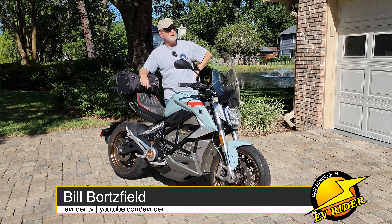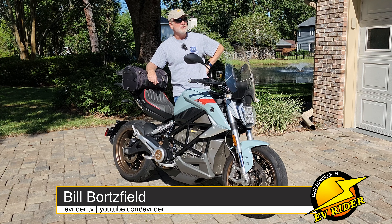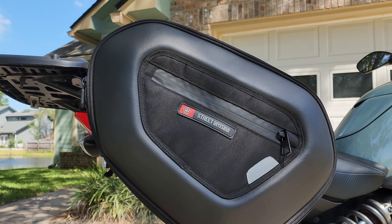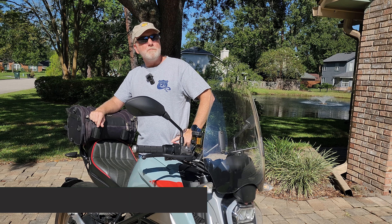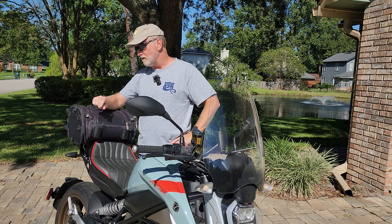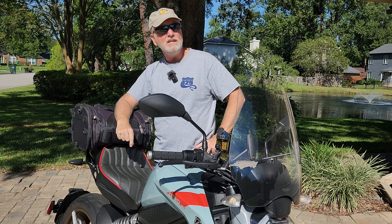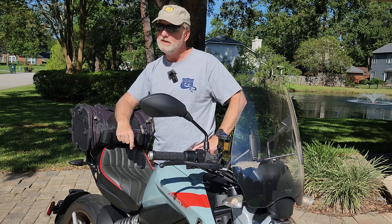Unless you've got a full dresser, a sports tourer, or an adventure touring bike, chances are you're running short on luggage space. But thankfully, there are relatively low-cost, quality luggage options out there. One of the best-known aftermarket luggage brands is Viking, and for good reason. This old bag that I bought from Viking in 2016 is still going strong after years of use on three different motorcycles.